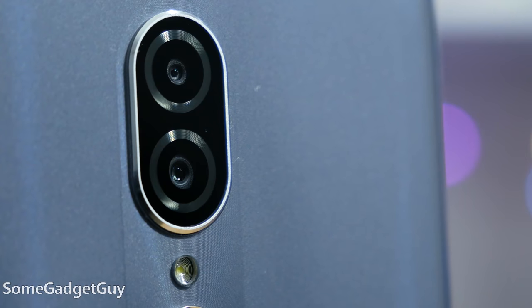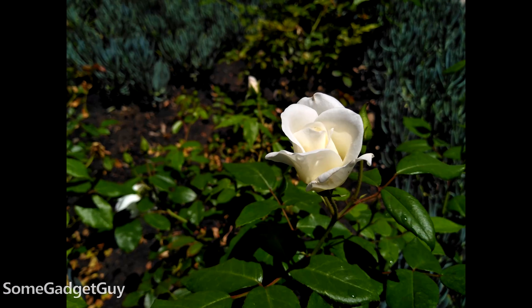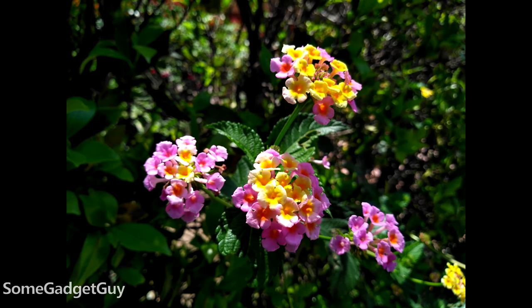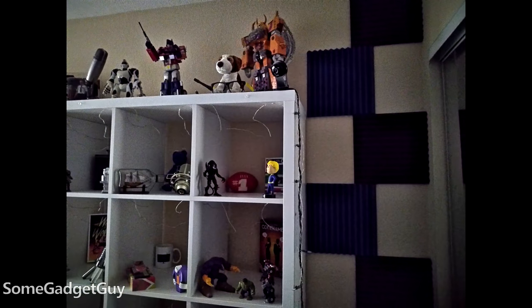The dual cameras on the rear are competent, but that is one of the few areas where the Legacy feels like it's budgeted. I wouldn't lean too hard on this shooter, but it is a dual lens system. Photos aren't bad, but they are budget. It's one of the few spots we'd call a compromise, though it is better than just functional.